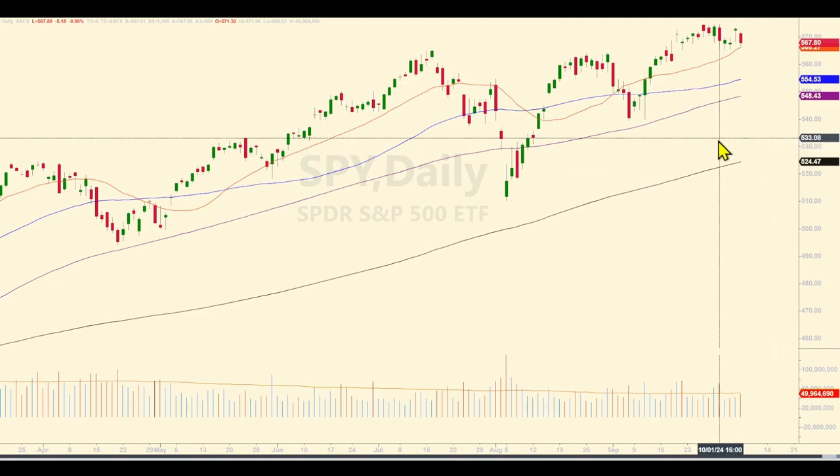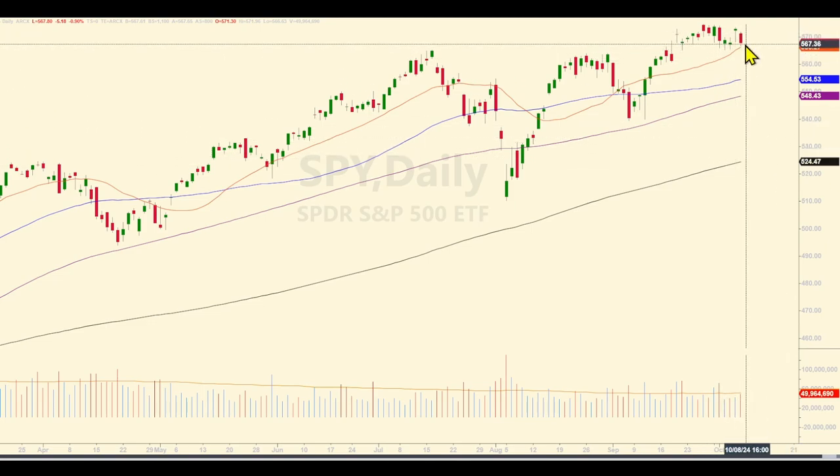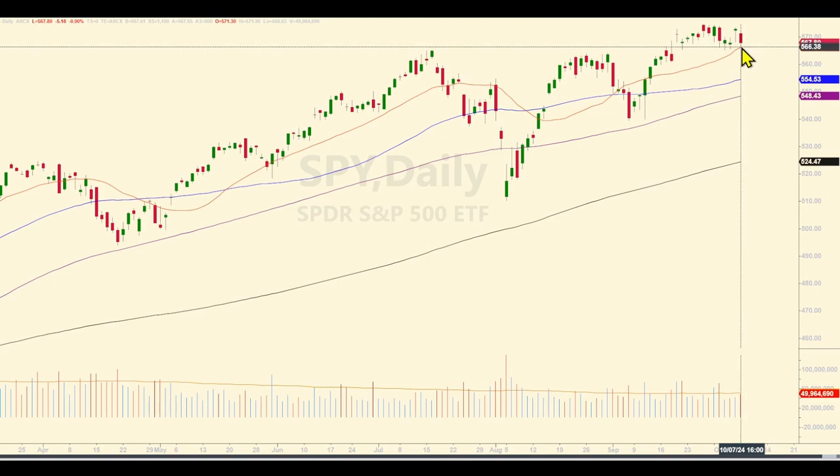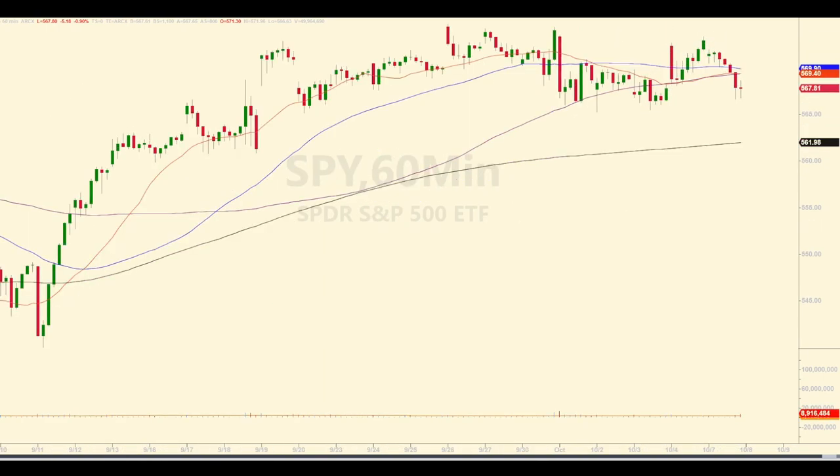They closed the day above support. This is a 20-period moving average, so they closed respectable. They're still kind of in this range here — above all the moving averages. This chart is still bullish. But we can't discount what things look like on smaller time frames. As you zoom in closer, you'll start to see how price is getting below some important moving averages on these shorter time frames: the four-hour chart, three-hour chart, two-hour, and one-hour or 60-minute. So notice they're getting below some important moving averages.